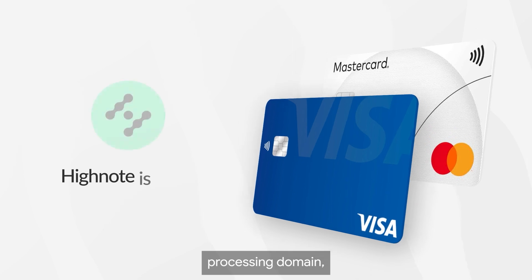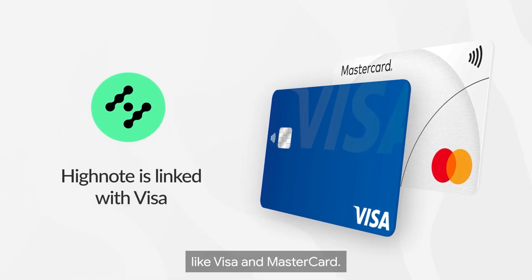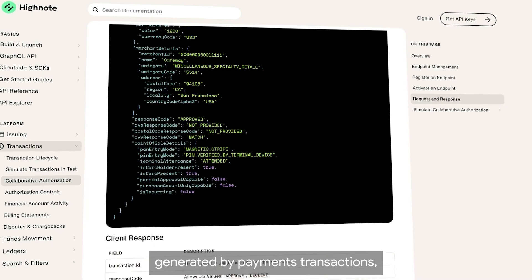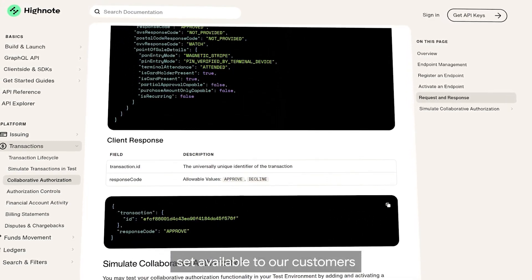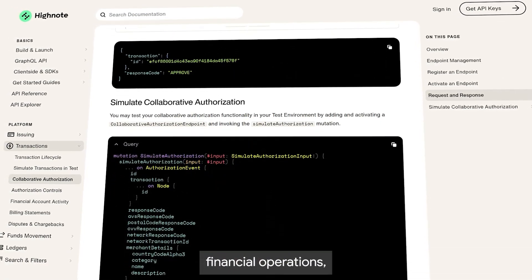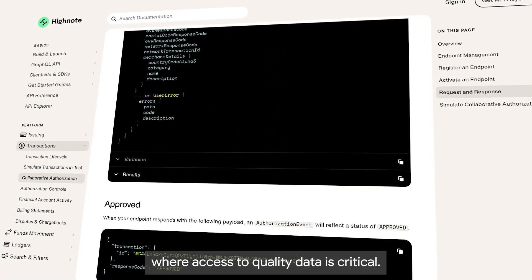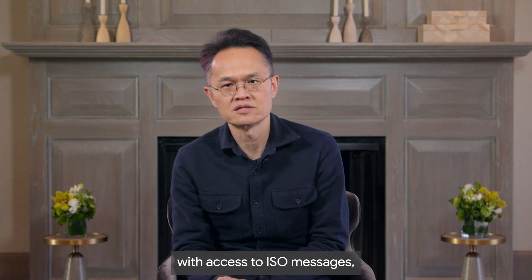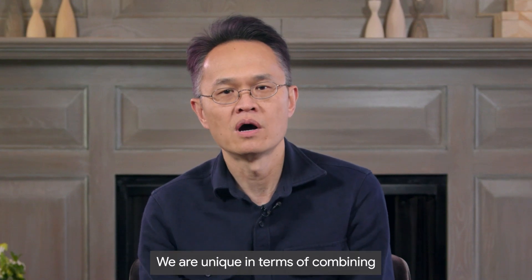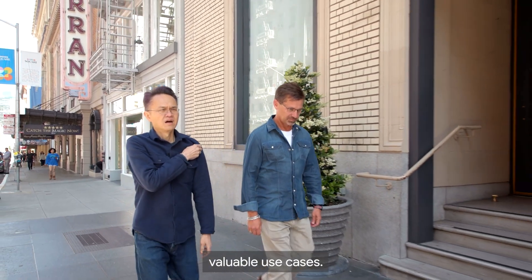As another example, in the card processing domain, we build capabilities that leverage our direct connection to the payment networks like Visa and Mastercard. We capture all the data elements in ISO messages generated by payments transactions, and we make this dataset available to our customers so that they can unlock tremendous value in terms of data analytics, financial operations, reporting, risk, and many other areas where access to quality data is critical. We're not the only ones with access to ISO messages, but with the way we leverage GraphQL in our APIs, we are unique in terms of combining rich data sets quickly and easily to support innovative, valuable use cases.